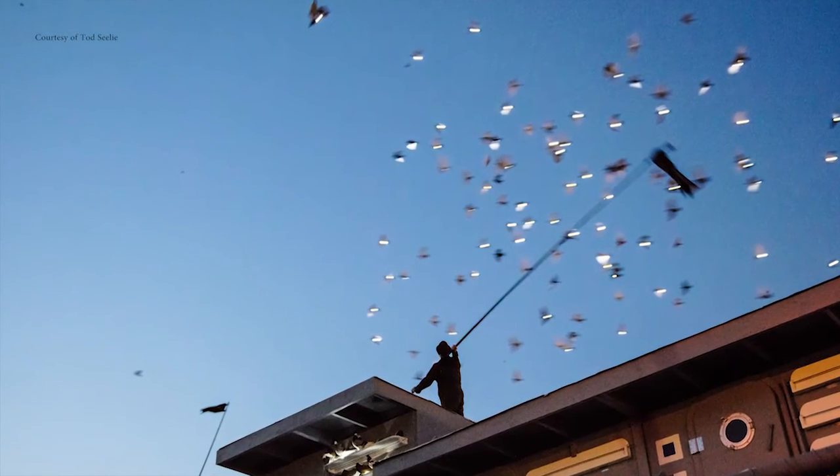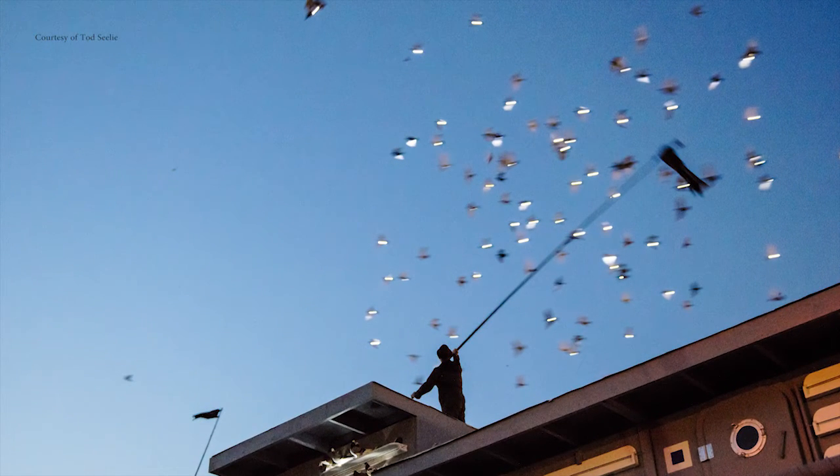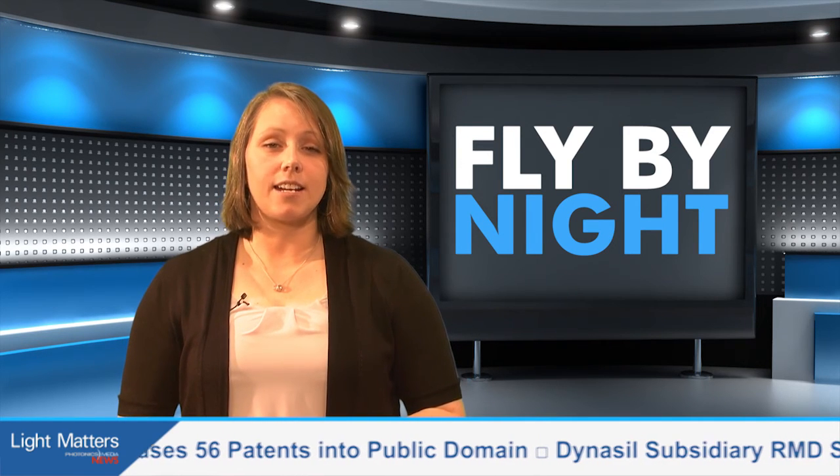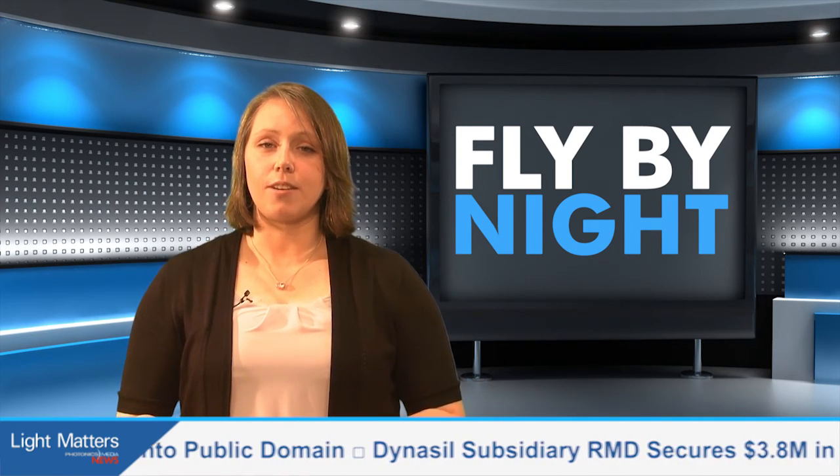According to Creative Time, the birds perform various light-based routines in which they twirl, swoop, and glide through the air to illuminate the sky. Fly by Night pays tribute to pigeons for their unconventional beauty and companionship, as well as their history of service, particularly in New York City. Learn more at dukeriley.info and creativetime.org.